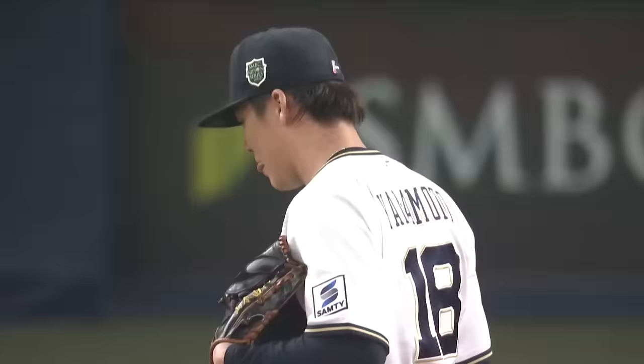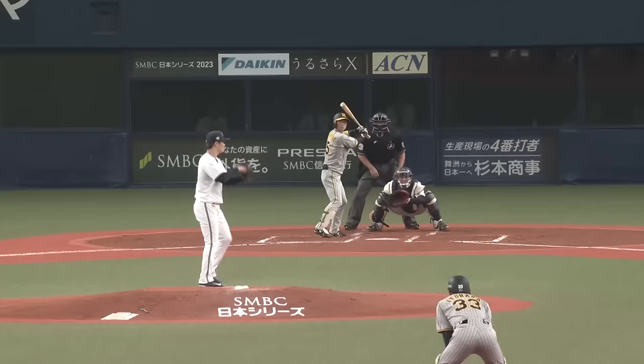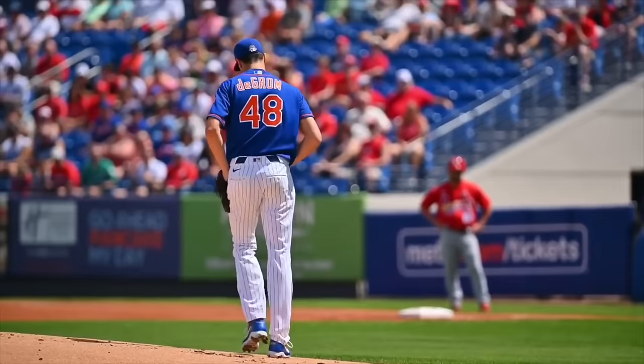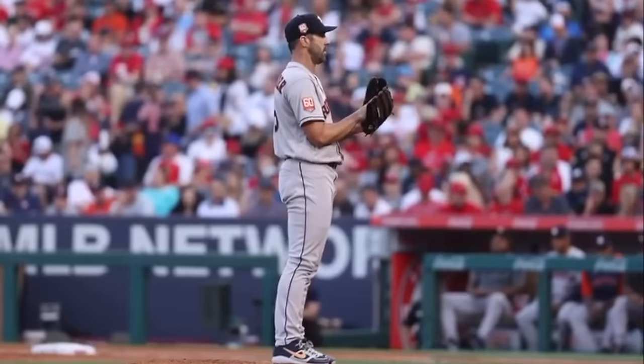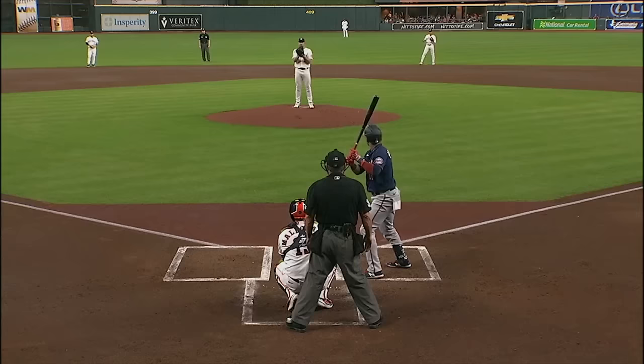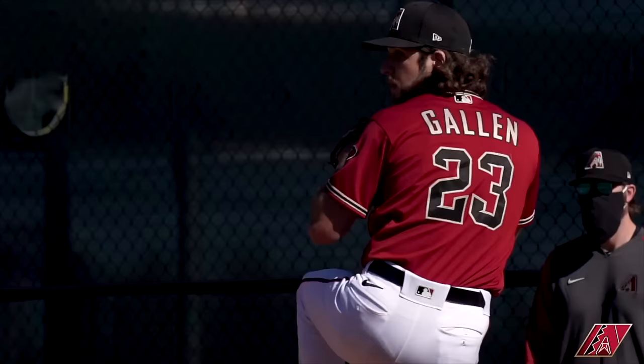That said, if you predict that a pitcher throwing 95 to 100 miles an hour will get hurt, one, you're an a-hole, but two, you're an a-hole who's probably eventually going to be right. Simply because if you look at how many pitchers have had Tommy John surgery or a UCL injury at the big league level, so many of these guys are eventually going to run into some sort of major injury.